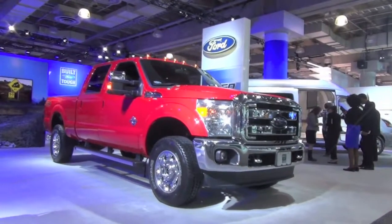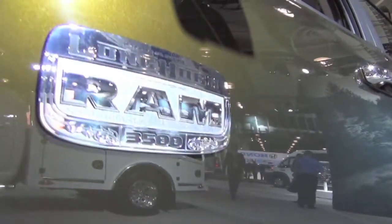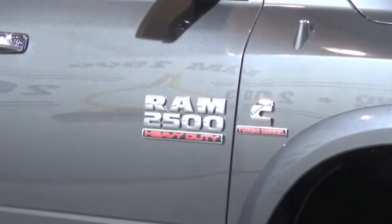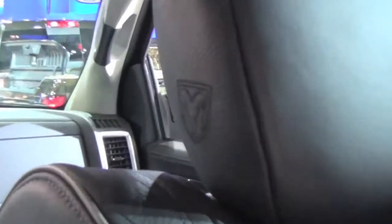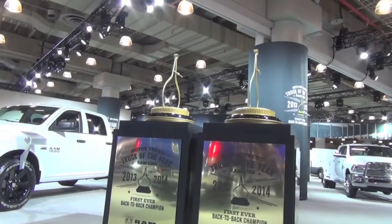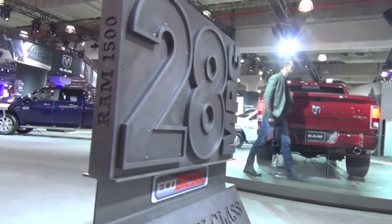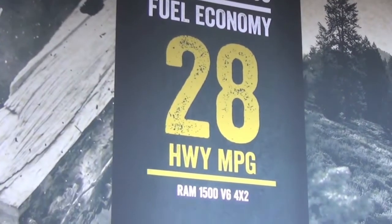First up, the rough and tumble group, starting out with guts and glory at the Ram booth. Ram does a great job with their product displays, and an even better job making the best trucks on the market. They're not shy about showing it off, boasting big bold signs celebrating Motor Trend's Truck of the Year award for the past two years, and touting best-in-class fuel economy for their V6-powered 1500 pickup.